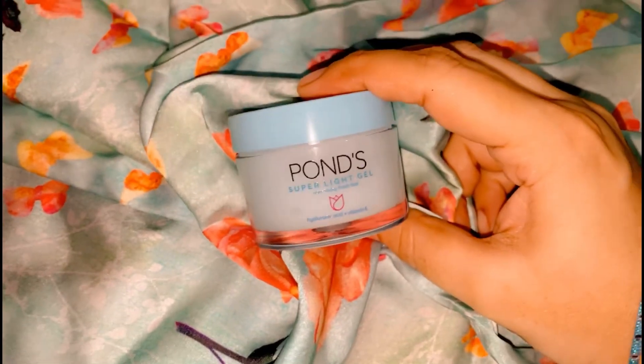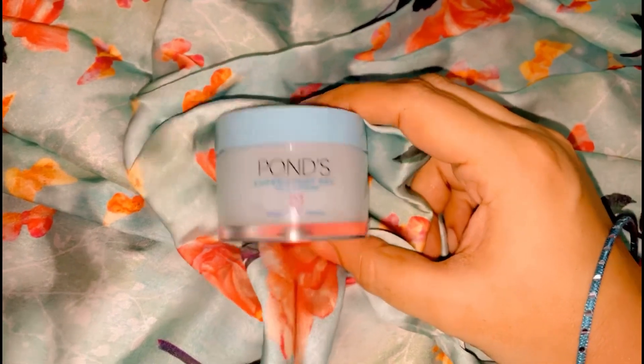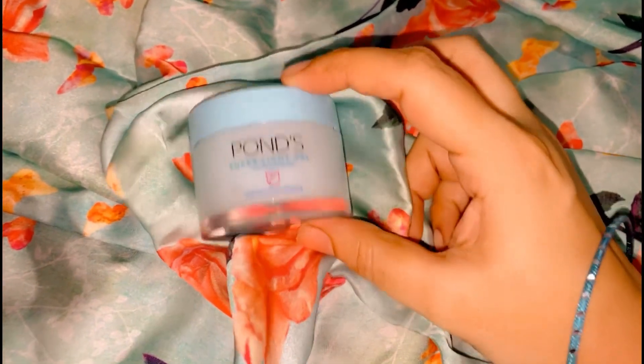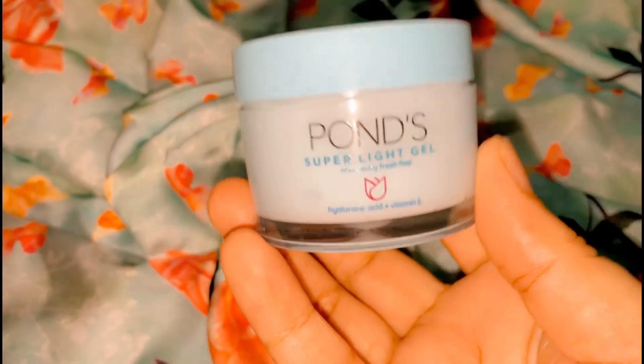I mentioned the brand name Neutrogena Hydra Boost as a comparison — this product is similar in texture but at a much lower price point. From my side, this is 110% recommended.